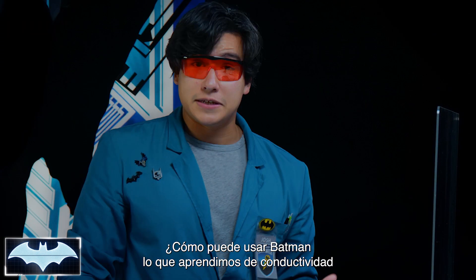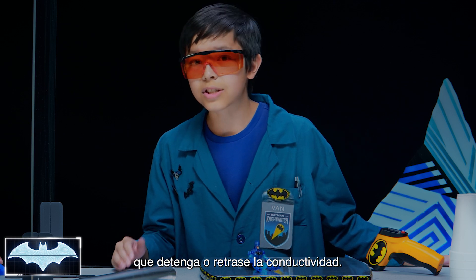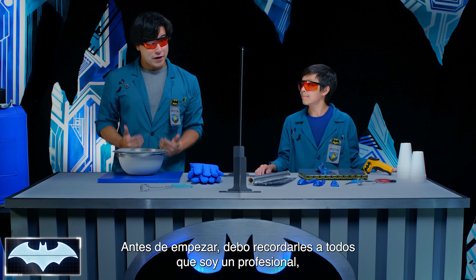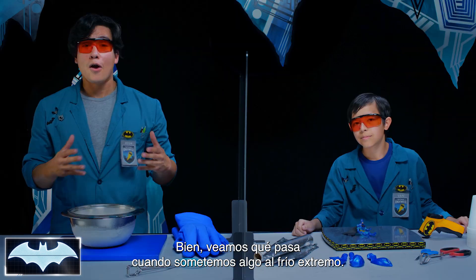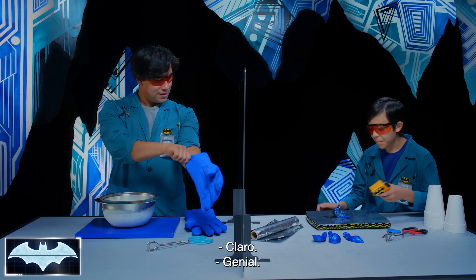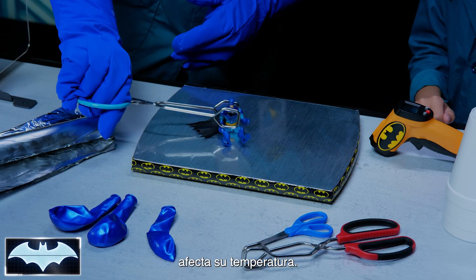How can Batman use what we know about conductivity to protect himself from the cold? If Batman wants to stop the cold from taking all his heat energy, he needs to protect himself with a suit that will stop or slow down conductivity. That's exactly what we're going to experiment with today. I have to remind everyone that I am a professional, and liquid nitrogen should be handled with extreme caution — do not try this at home. Let's see what happens when we put something into the extreme cold, like our Batman action figure. Van, do you mind taking the temperature for Batman? Seventy-five degrees — that's the base temp for Batman. So we're going to see how much the liquid nitrogen affects his temperature.